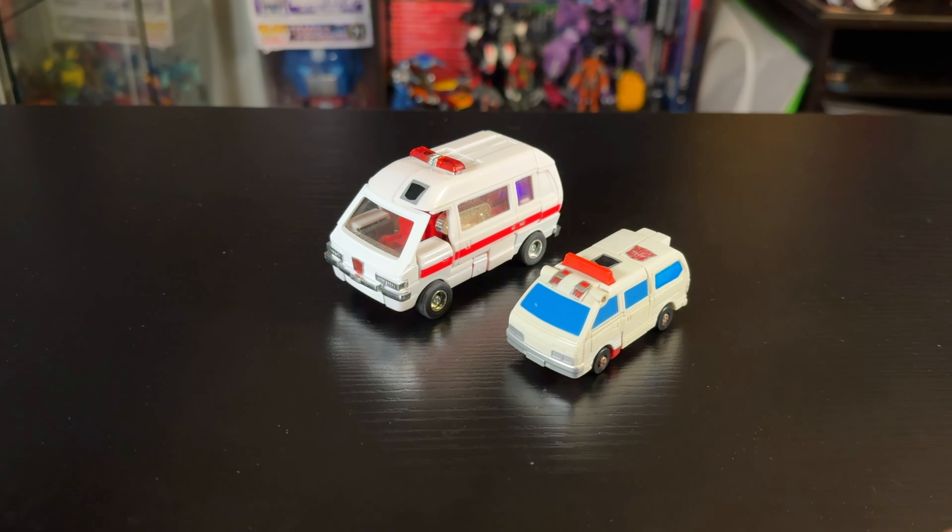He also comes with his unique rifle which I really like — it's a very distinctive design. Looking at Ratchet in vehicle mode, he's absolutely gorgeous. I've never handled this mold before and it's a lot of fun. He's got a really nice crystal light bar up top, rubber tires, and die cast because it's a Takara release. The front grill is super shiny and chrome, and the previous owner put an Autobot symbol on the back which looks great.